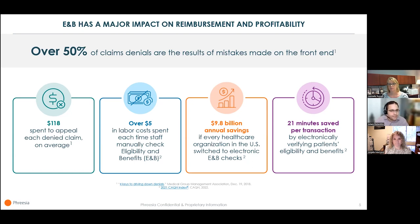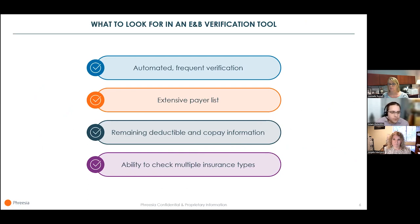When these processes are automated — because electronic doesn't always mean automated — staff can focus on interacting with patients and completing more important tasks. We've made it clear that an electronic E&B solution can streamline your reimbursement process and ease the burden on staff. But what should you look for in a tool?